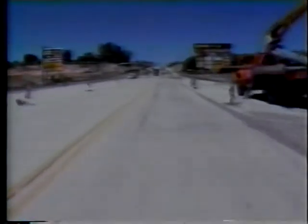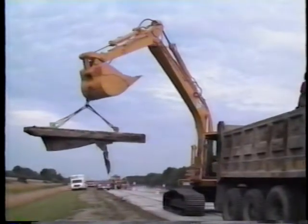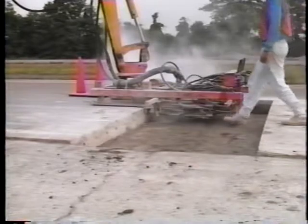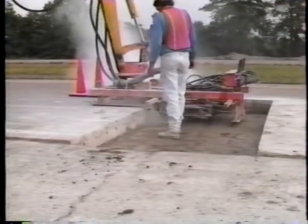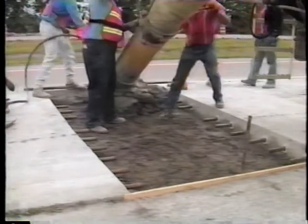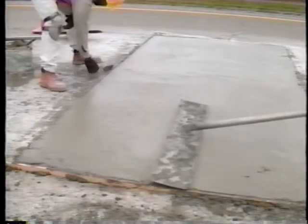On a large and many-faceted project, only a small portion of the work may need to be fast-tracked to allow the entire project to be finished sooner. Once the decision has been made to use fast-track technology, the planning emphasis shifts to determining production rates for each activity. Finding and preventing bottlenecks in the construction process are essential on every early opening project.